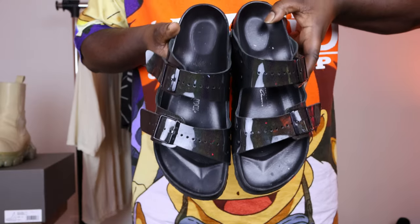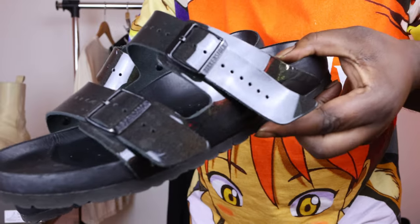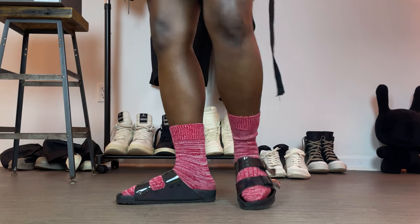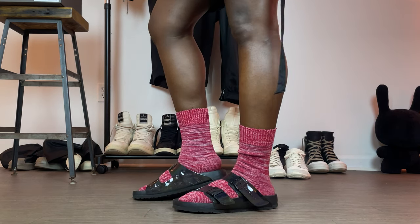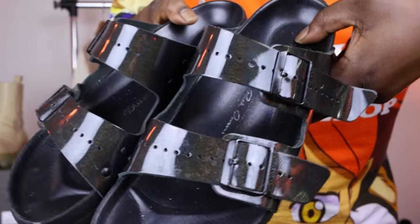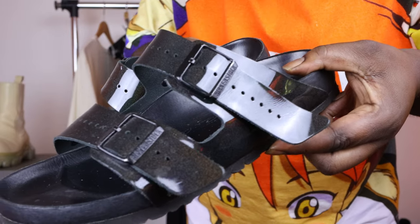Next up we have the Rick Owens and Birkenstock iridescent Arizona sandal. I just wear these around the house because they're super comfortable and I have the ugliest feet in the world — nobody wants to see that. But I do love these sandals, from the iridescent finish on the leather upper to the leather footbed that replaces the cork footbed, to the extended straps that let you know they are Rick Birkenstocks. I love these things from head to toe. I really want to get a pair of the Bostons, but they are so expensive right now. I'm really trying to find a pair for like 200 bucks — so if you've got a pair in a 43, let your boy know.